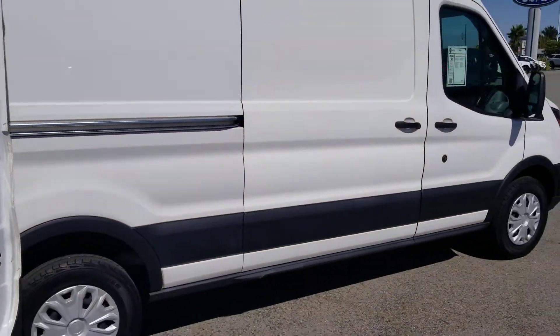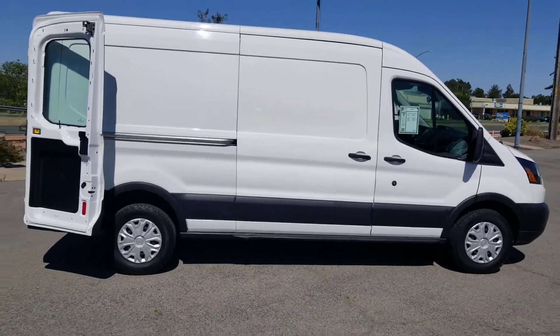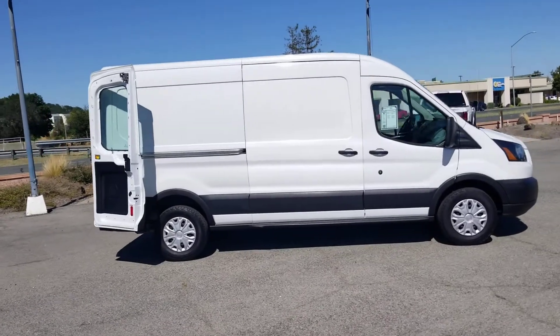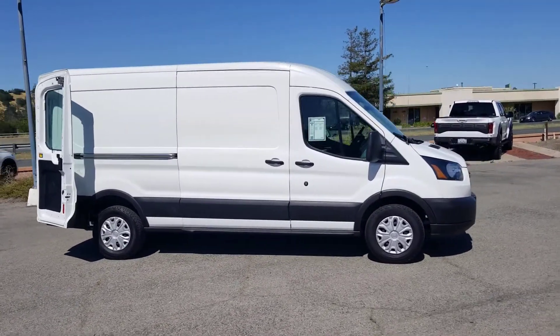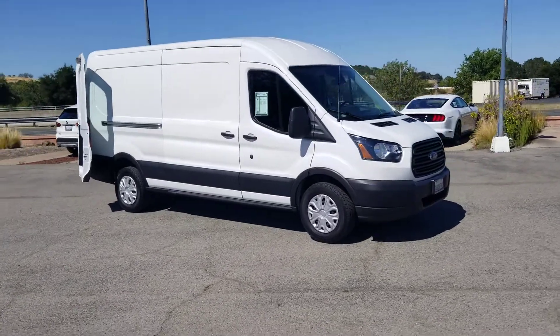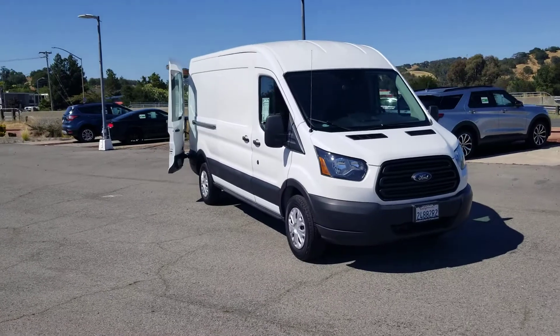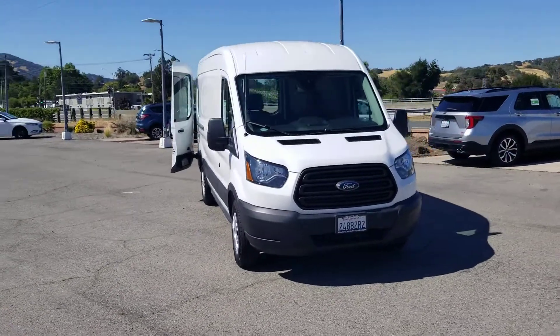Again guys, if there's something specific that you would like to see on this van that I don't get in the video, don't hesitate to reach out to me. I'd be more than happy to come out and take a picture or a video of anything that you'd like to see. Again, 2019 Transit medium roof with a 148-inch wheelbase.